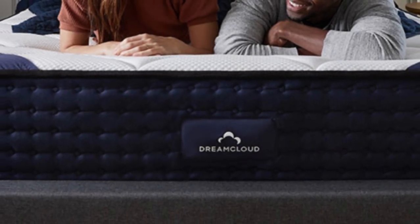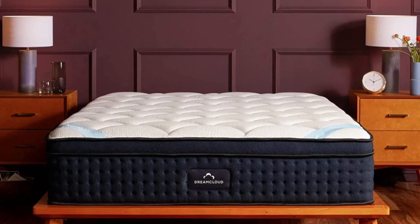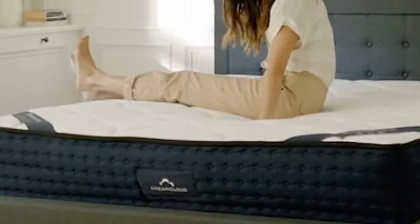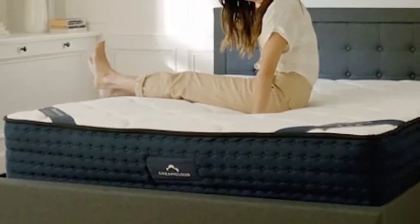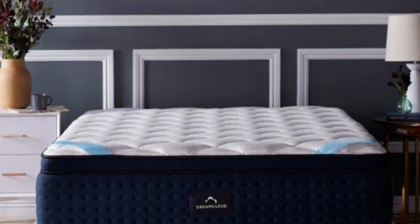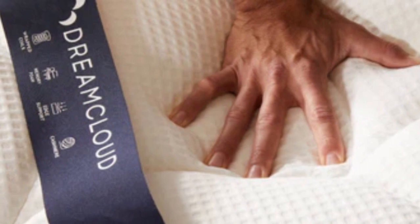Pros: Foam comfort system relieves pressure. Air flows easily through the pocketed coil core. Individually wrapped coils reduce motion transfer. Cons: Weak edge support compared to the average hybrid. Side sleepers under 130 pounds may not receive enough cushioning.